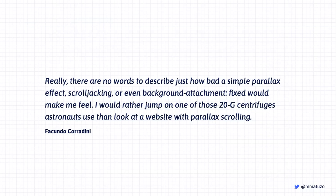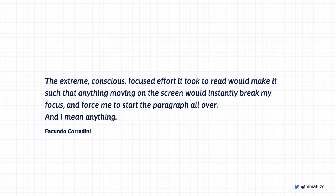He writes: 'There are no words to describe just how bad a simple parallax effect, scroll hijacking, or even background-attachment:fixed would make me feel. I would rather jump on one of those 20g centrifuge astronauts use than look at a website with parallax scrolling.' So animations on the web aren't just annoying sometimes — they can cause nausea, dizziness, and headaches. For people with vestibular disorders it may even cause pain. Facundo also describes how distracting animations can be when you're trying to focus: anything moving on screen would instantly break his focus and force him to restart the paragraph.